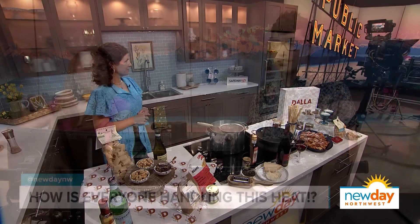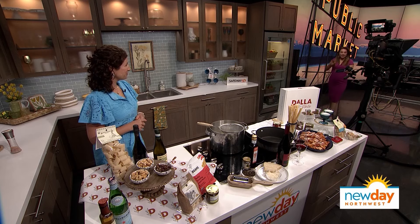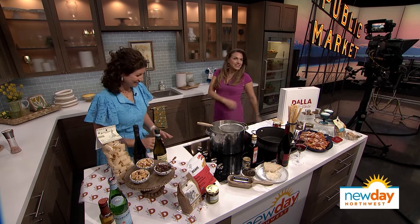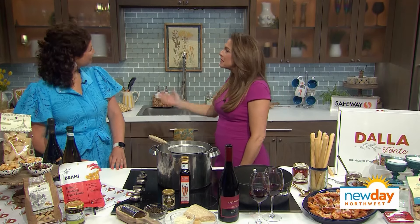I am longing to take a trip to Tuscany, to go live under the Tuscan sun, but apparently I don't need to move to Italy and buy a 300-year-old villa to have the taste of Italy. Dalla Fonte is a local Seattle company that brings the taste of Italy to your doorstep, and the co-owner, Olivia Becker, joins me now.